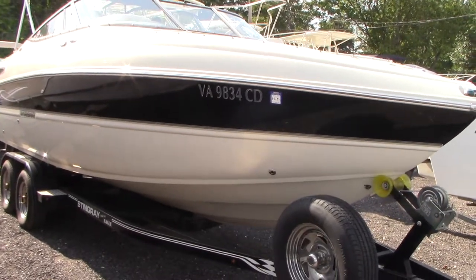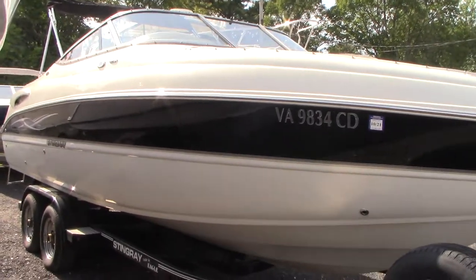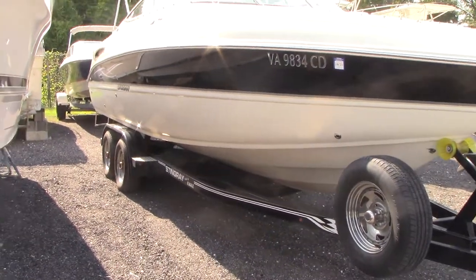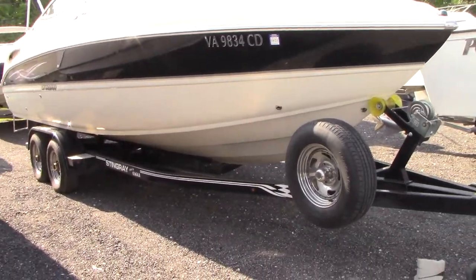Good afternoon everyone. Today we have our 2011 Stingray 250 LR powered with a 300 horsepower Volvo Penta engine — fuel injected, not carbureted.